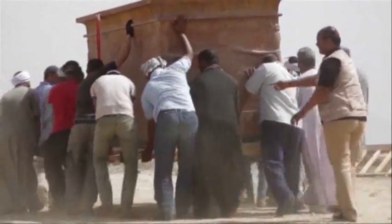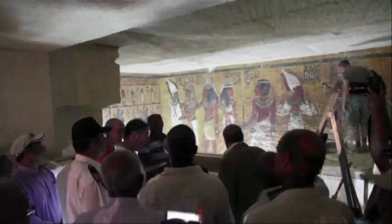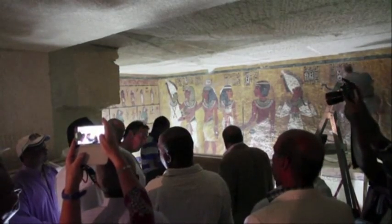But now, an almost exact replica will stand in Luxor, at the entrance to the Valley of the Kings. And it's hoped this will be good enough for many visitors, decreasing the number of people heading to the real chamber.